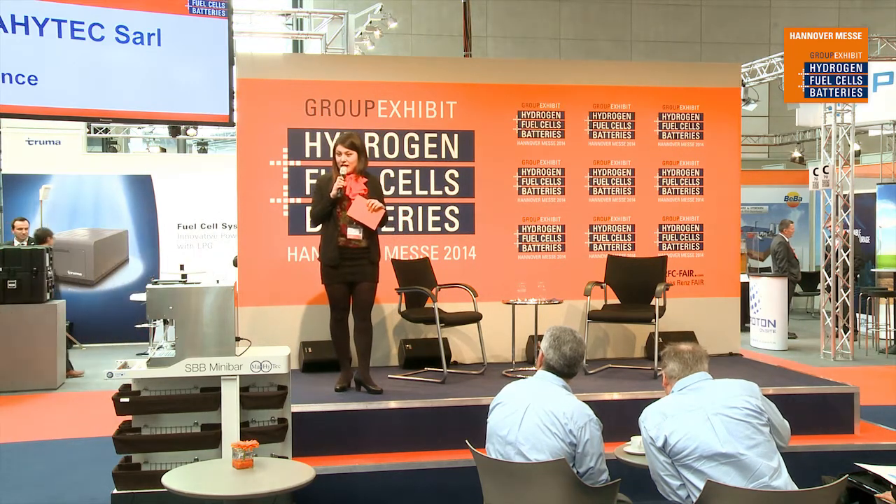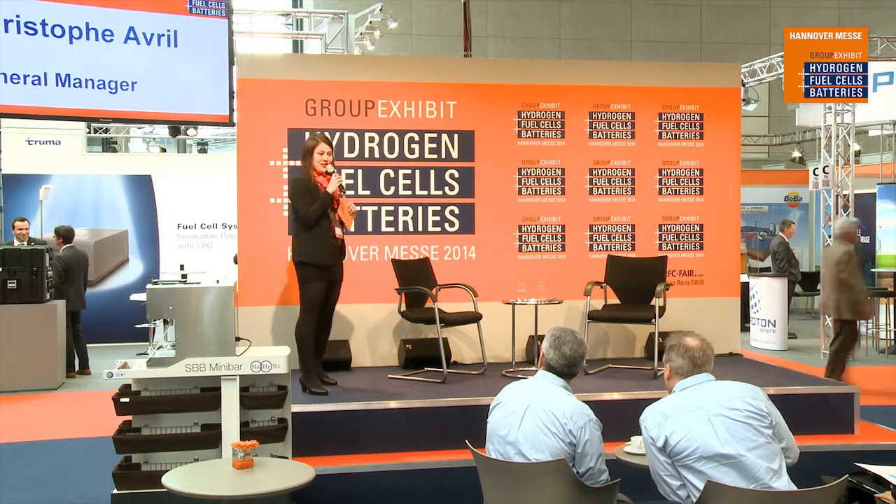This subject has been changed, so the actual announced topic Mobipost will be discussed on Wednesday in the technical forum. Now please welcome on stage with me Mr. Christoph Avril, General Manager of MyTech.